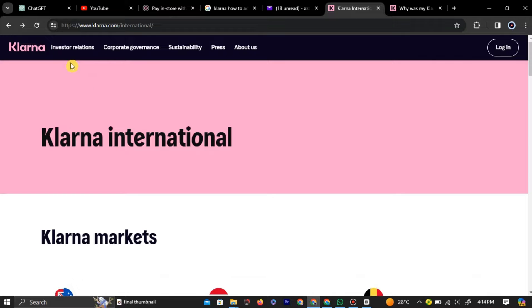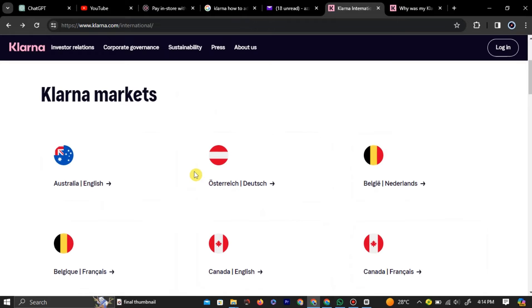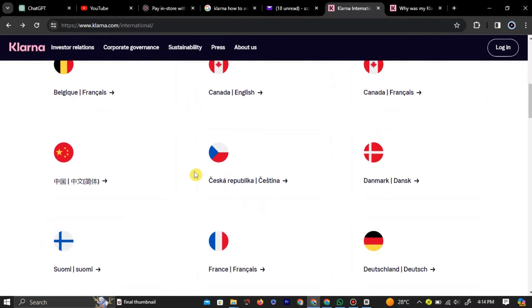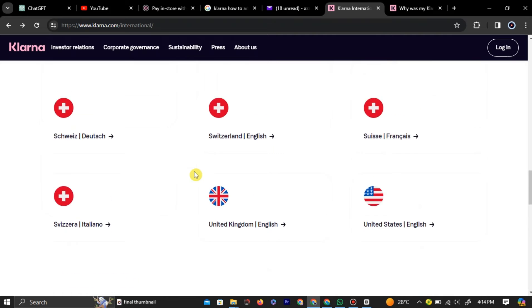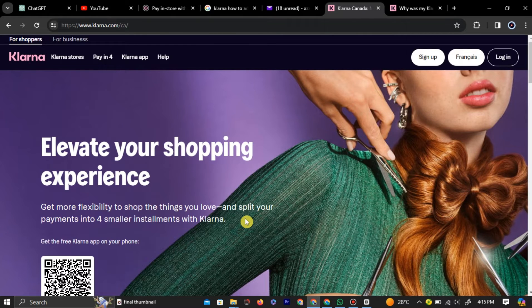On the Klarna official website you will see all the regions Klarna operates in. You need to click on the region you are currently in. Choosing the wrong region can cause payment errors. You can select your region by clicking on your region from the list. After clicking on your region it will take you to a new page specific to your region.